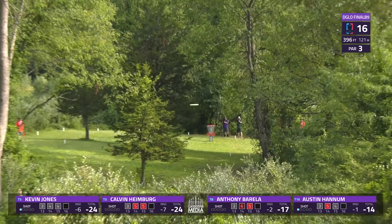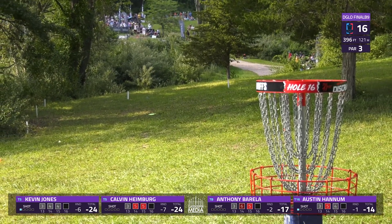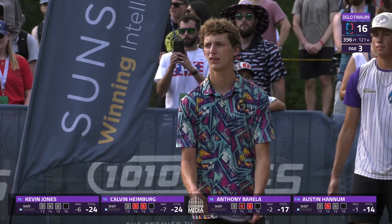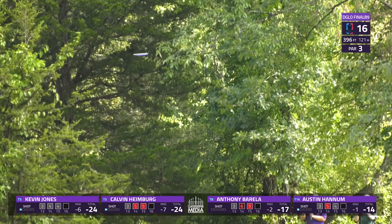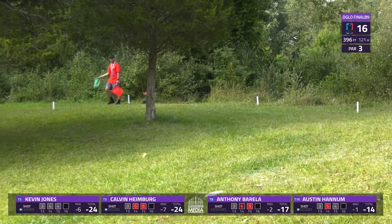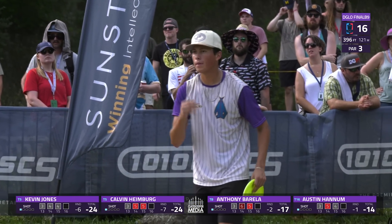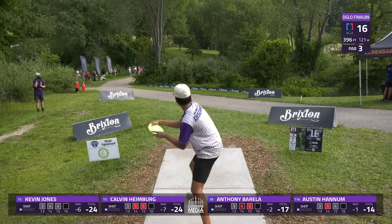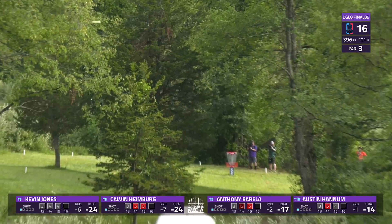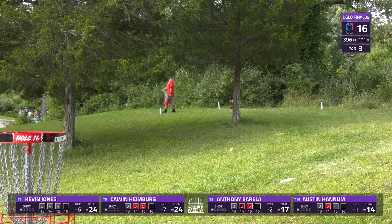Austin Hannum also going mid — holds it flat, following Kevin, maybe a touch lower — inbounds, needs C2. Calvin trying to get back on track after back-to-back bogeys — leaves this a bit high left, needs to punch through this tree — and it does! He's going to be inside circle two, pretty scary putt left. Good bit of space on the front side of this green but not more than 12 or 15 feet on the back side right at the basket. Barella with the putter stays high and left — so everybody safe, everybody with a putting opportunity.